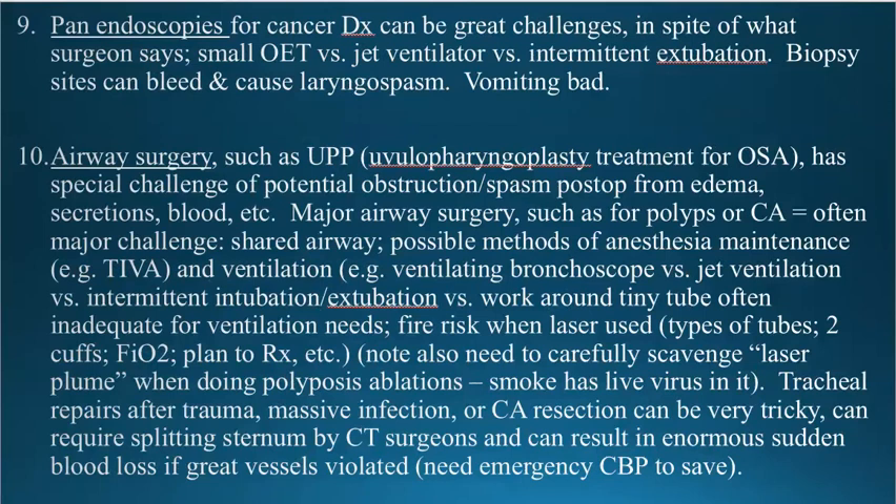Panendoscopy for cancer diagnoses is common in our hospital. It sounds like a simple case but it's not. It depends on what they find, how big the mass is, where it is, how much they take out of it, and whether there's any bleeding. If there is a big mass in the larynx or above the larynx, you're going to want to put a small tube in or no tube at all. The desirability of jet ventilation for these procedures seems to have fallen out of favor. There is wide popularity here among the ENT surgeons for intermittent extubation — place the tube, ventilate the patient, get them good and deep and fully oxygenated, then pull the tube out; take biopsies, do their looks; when the patient desaturates, put the tube back in, ventilate, get the patient deep again. Repeat as necessary.